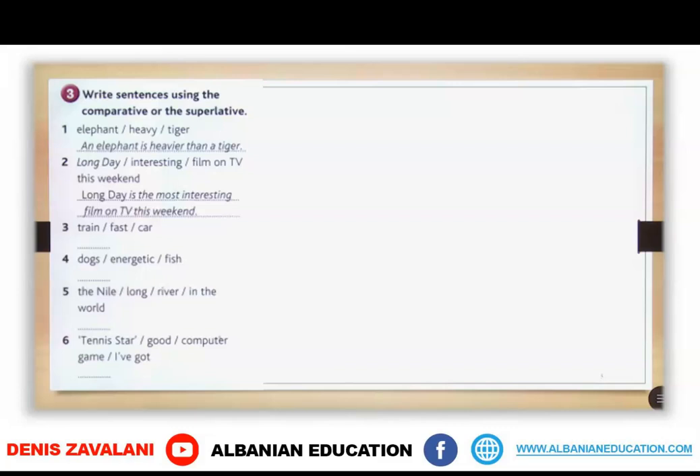In exercise 3, you are going to write the comparative or superlative forms that we have learned in Unit 5. You have some examples there, and you are going to put those adjectives into comparative or superlative form. Take your time.